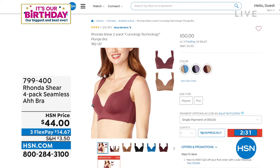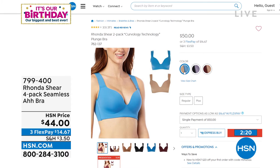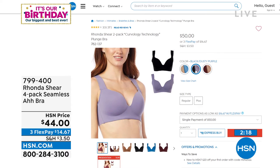Different item number — it's a really tiny item. Seven eight two, one three seven. It's so good. Curvology technology — we have the neutral colors and it comes in a two-pack, so you're not just getting one.